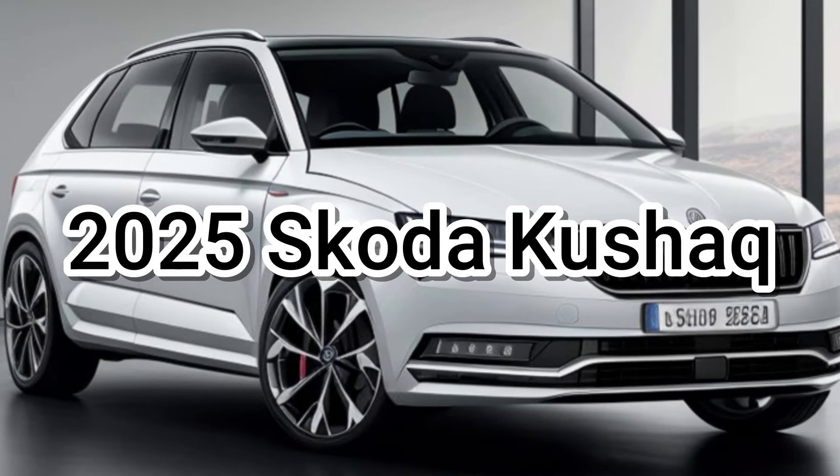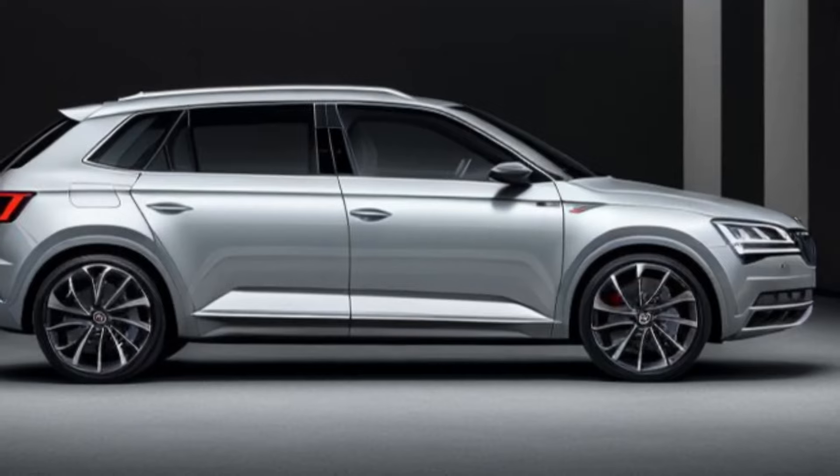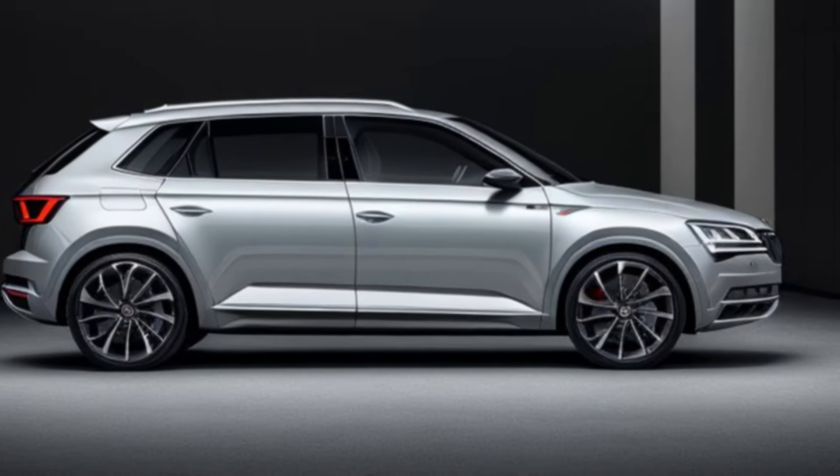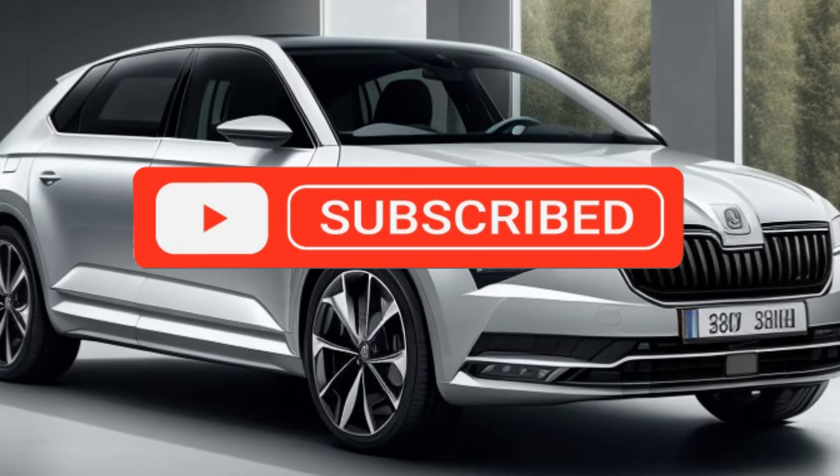Skoda refreshes its popular Kushak for 2025, promising a blend of modern style, tech upgrades, and the practicality that has made it a favorite. But will it be a complete reinvention or a refined evolution?